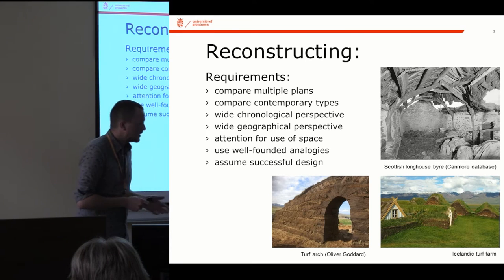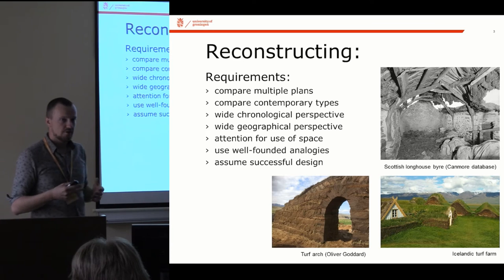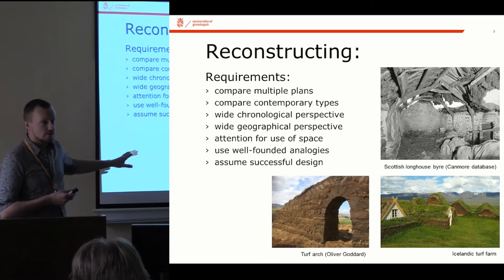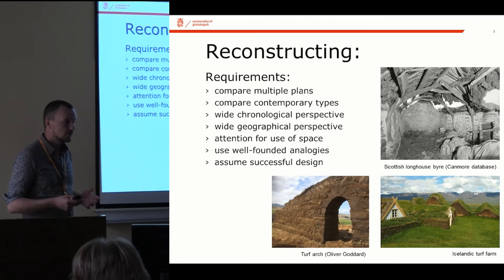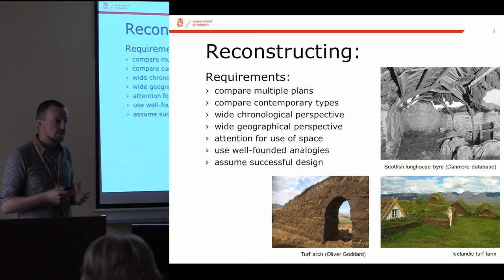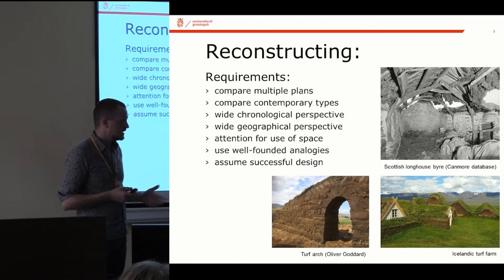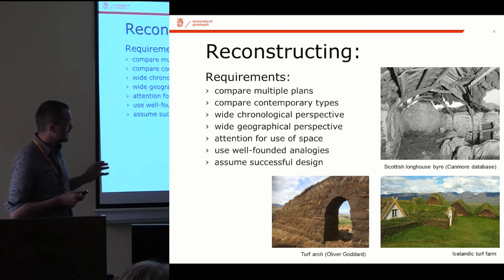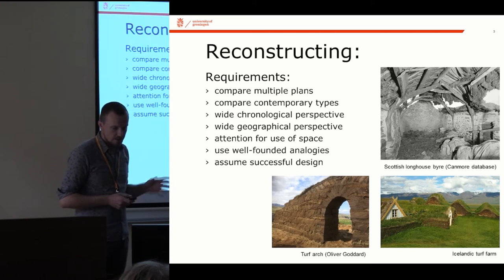I've also used experimental archaeology in my research, and this really demonstrated for me the value analogies can have — historical analogies. Because it's a turf house, the Icelandic analogy of Icelandic turf construction has been very important, showing the amazing things you can do with turf, whereas in the past turf has long been regarded as not really a proper building material. Another analogy is the Scottish longhouse tradition — we have arc-shaped timber structures which, even though they're quite simple, are stable and very strong, and these have also fed into my reconstruction.